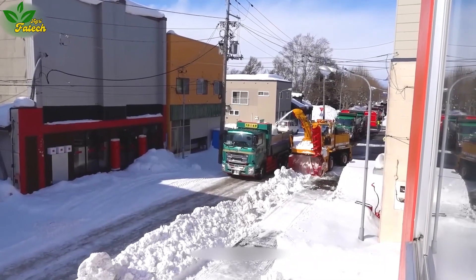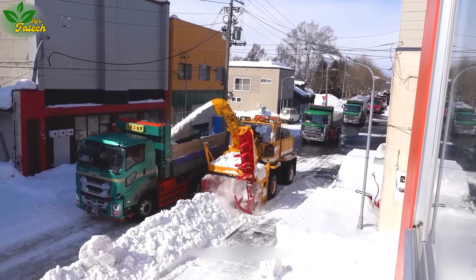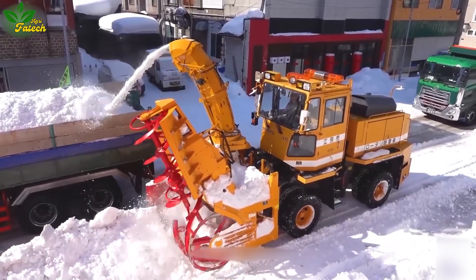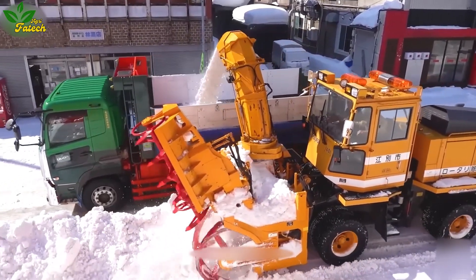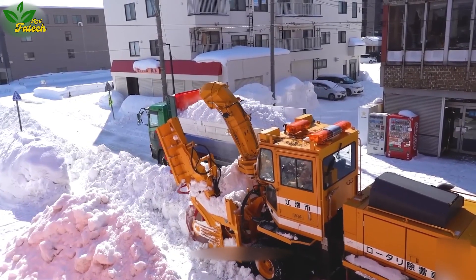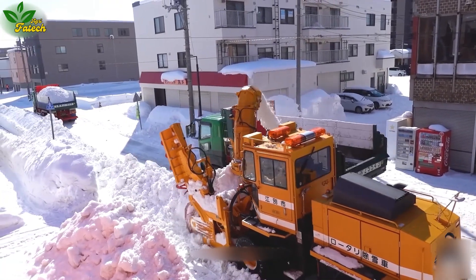As winter blankets streets with snow, a dedicated snow removal team, armed with a powerful snow plow, takes center stage in downtown operations. The high-powered motor, sharp blades, and specially designed heavy-duty wheels make quick work of clearing snow, creating safe and efficient pathways for both vehicles and pedestrians.